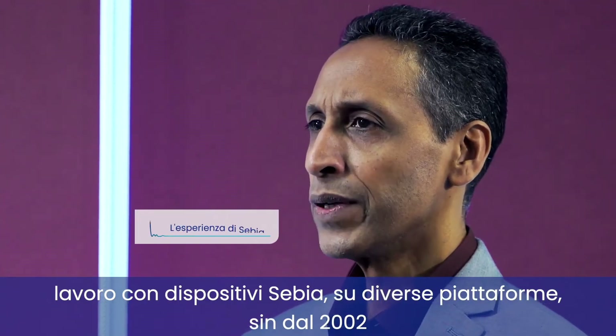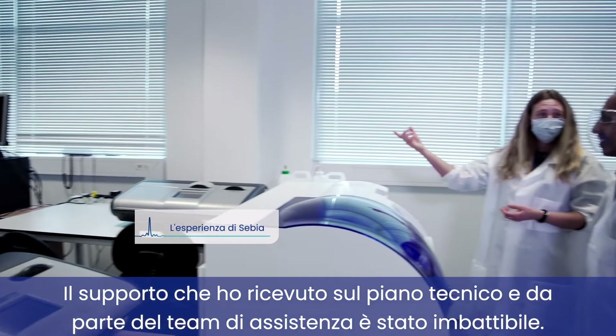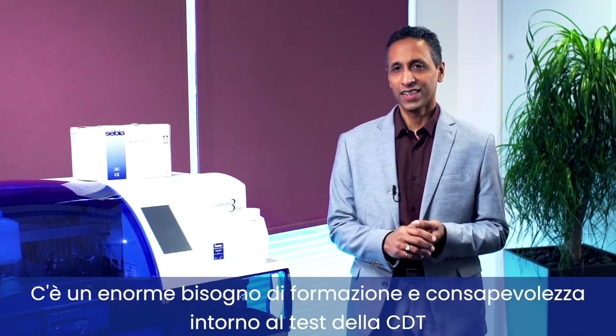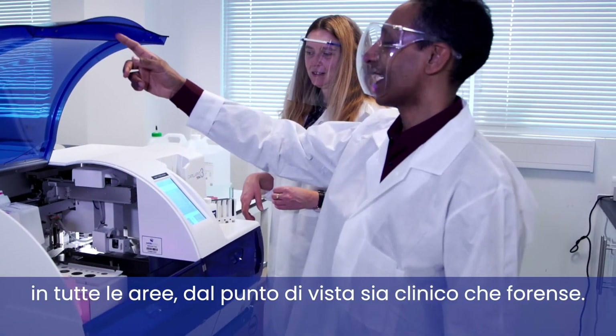I've been working with CB equipment using different platforms since 2002. The support I've had from the technical side and the service team has been second to none.